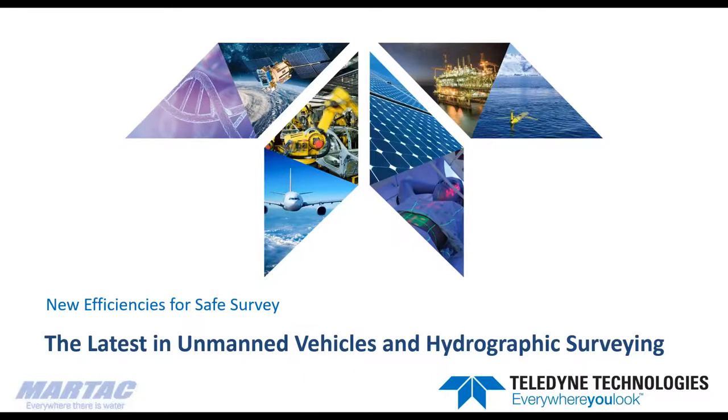Hello everyone, and welcome to this webinar from my home office here in Southern California. Thank you for joining us on this joint Teledyne and MarTech webinar to feature the latest in unmanned surface vehicles and hydrographic surveying. We appreciate everyone taking the opportunity to join us to demonstrate the possibilities of this technology for remote operations, especially in situations like the one we find ourselves in today during this ongoing pandemic.